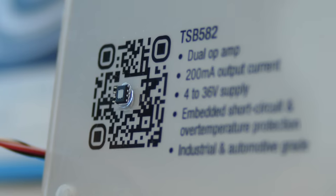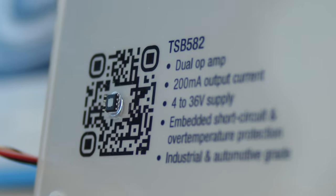With supply voltages ranging from 4 to 36 volts, it is capable of delivering an output current of 2 times 200 milliamps and offers all the necessary protection against short circuits and overtemperature.